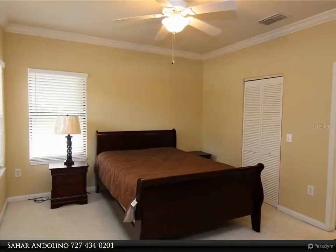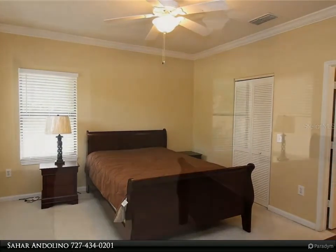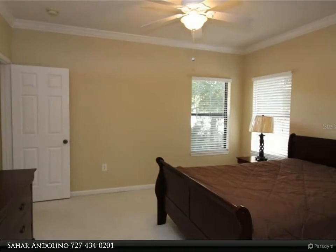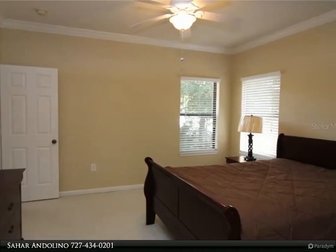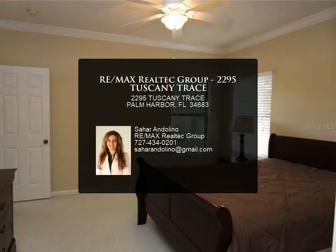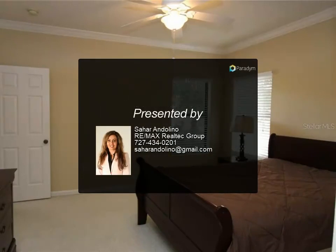Open kitchen with breakfast bar and an island. Seven month minimum lease, no pets, non-smoking. For more information, review the details below or contact Sahar and Alino at 727-434-0201.